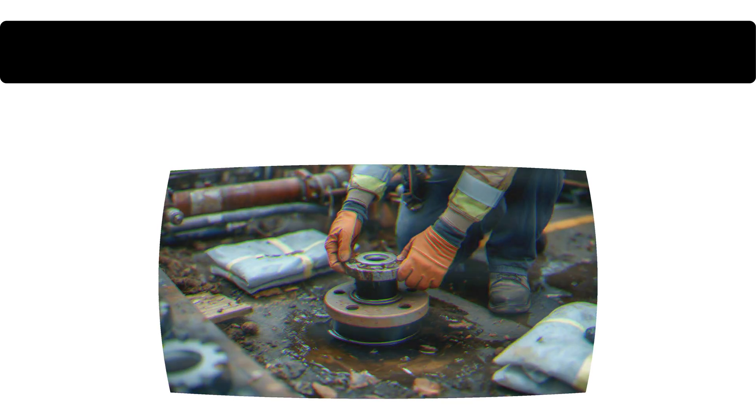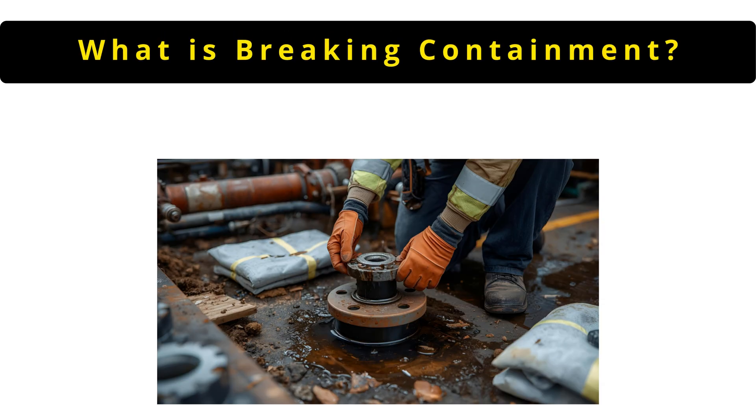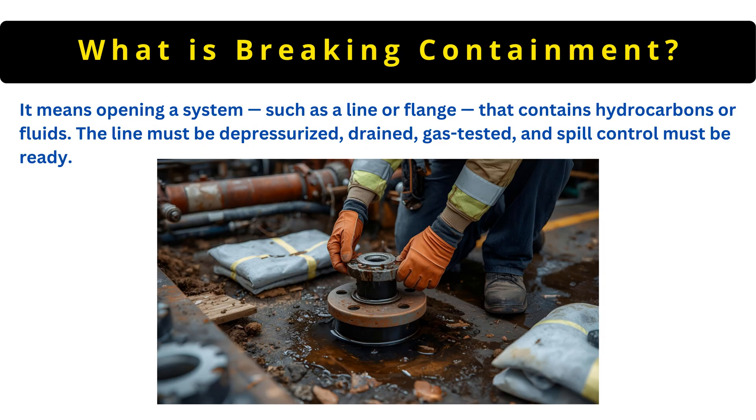The next question is: what is breaking containment? It means opening a system such as a line or flange that contains hydrocarbons or fluids. The line must be depressurized, drained, gas tested and spill control must be ready.